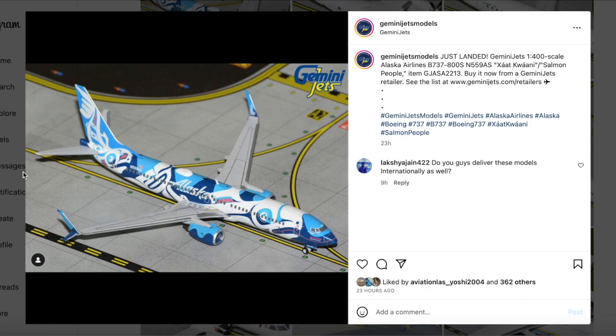Before getting into the releases, I already spotted one — it's an American 787 in 1/200 scale. I did not see the 1/400 parts yet, but I'm super excited to dive into the Gemini Jets November 2023 releases. Let's get into it and click through — I think we'll start with 1/200 models.